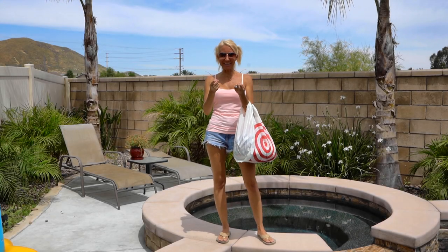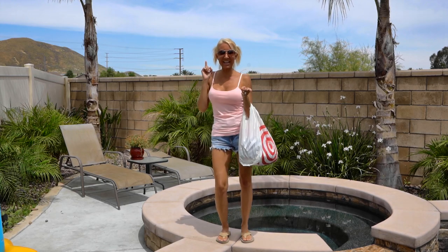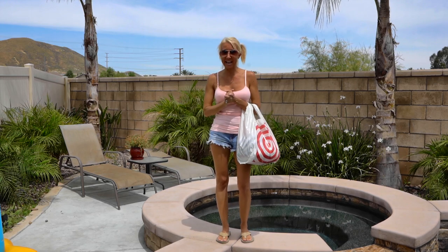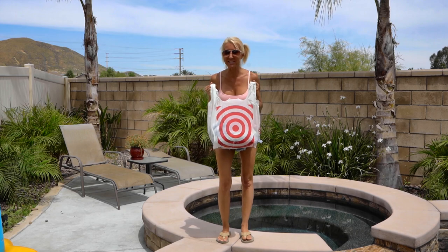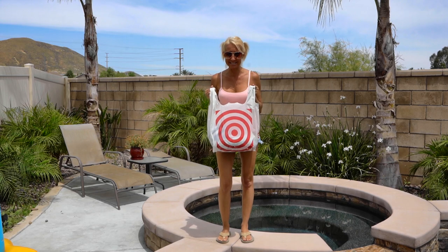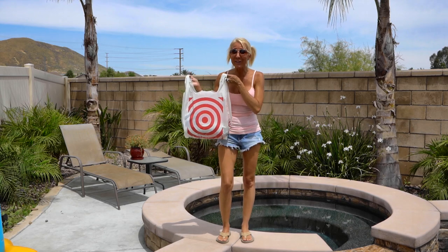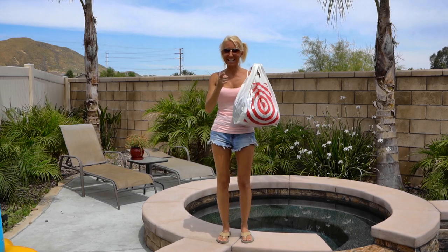Hi everybody, I'm Lisa, behind the camera is Bill, together we are Belisa. Welcome to our channel. It's time for another bathing suit haul. Today we have a bathing suit haul from Target — one of my favorite places to shop for all kinds of things. The great thing about Target is most people have one local to them. You can just walk right in, pick out a bathing suit, and you're ready to hit the pool. Let's get started.